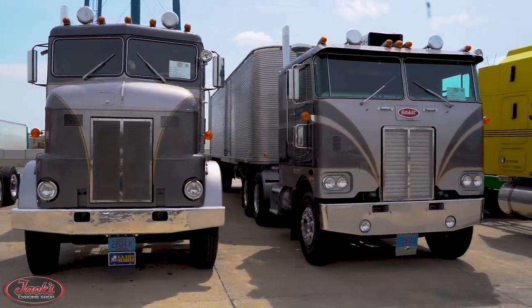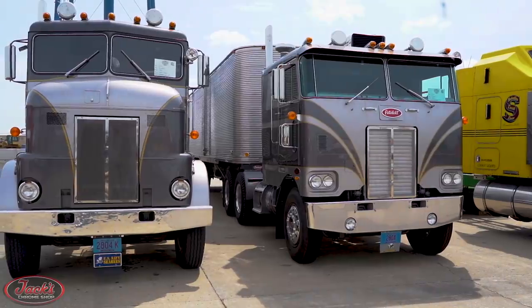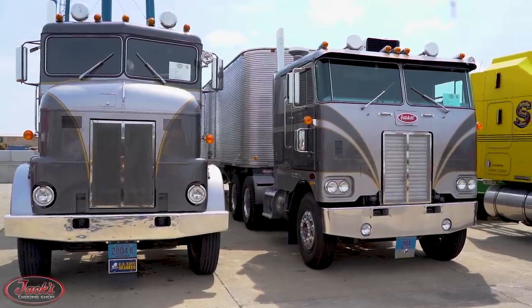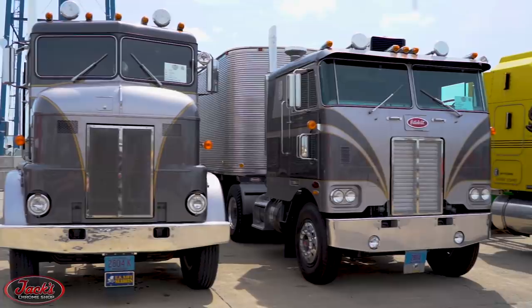Hey guys, we are here today with episode number 13 of Truck History. On this episode, we are walking you through Peterbilt's lengthy love affair with its beloved cab-over-engine models, starting all the way back in 1941 with the release of the company's first cab-over-engine model. Let's jump right in.